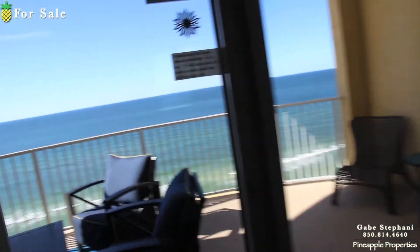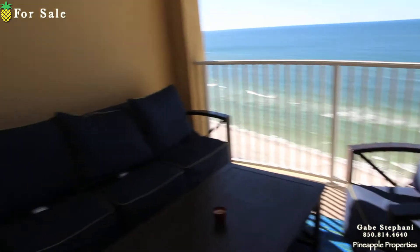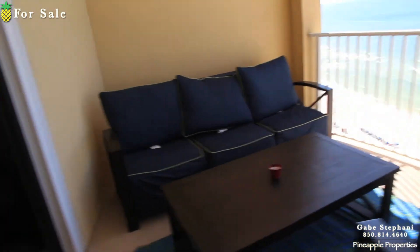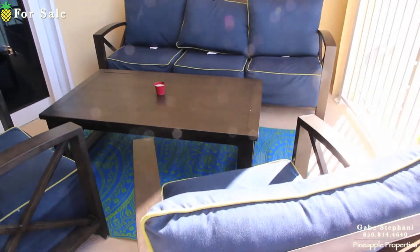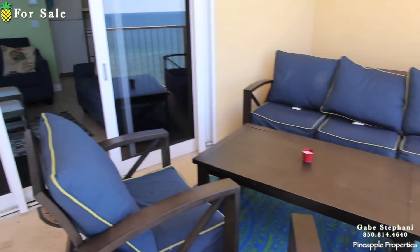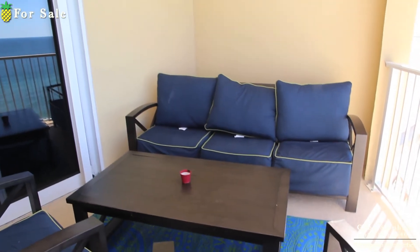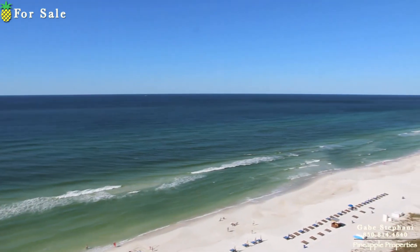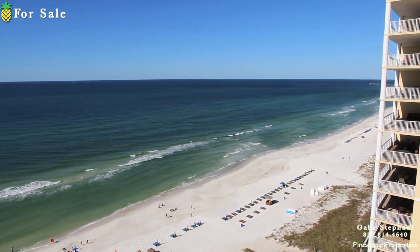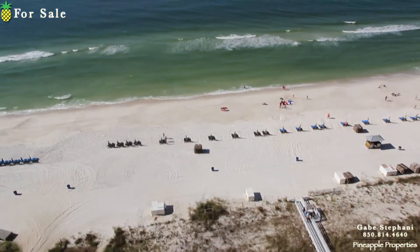Heading out to the balcony — you can kind of see how big this is. Even the outdoor furniture is new. There are two chairs, a table, and a three-seater little sofa plus two more chairs and another table. Here's your view looking out to the west — sunset views all year long, no problem.